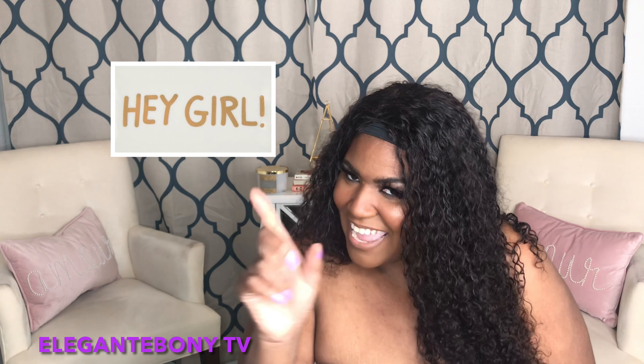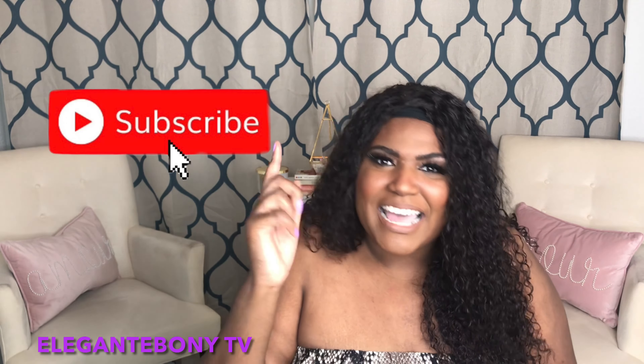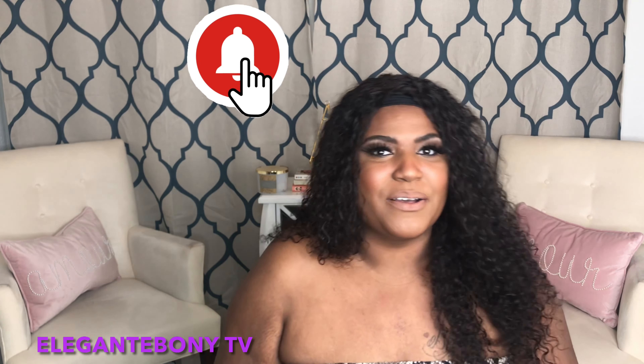Hey, elegant loves. Thank you so much for stopping by Elegant Ebony TV. I am Ebony and I am back with a new video. If you're new to my channel, welcome. If you already subscribed to my channel, hey girl. And if you have not subscribed to my channel, please subscribe, like, comment, and share, and hit the notification bell so you'll be notified every time that I post a new video.